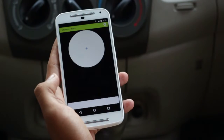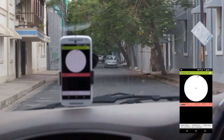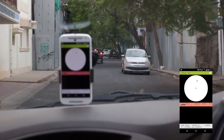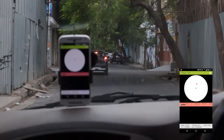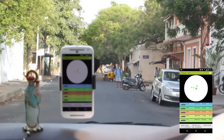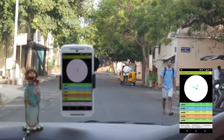The application continuously acquires the user's longitude, latitude, and speed from the GPS satellites and uploads this data to a web server. And so is the case with all other vehicles equipped with the system. This way, the user gets a 360-degree view of the surrounding vehicles along with their distance relative to himself and their speed.